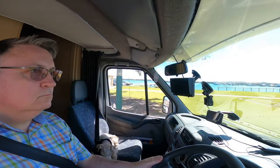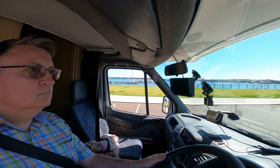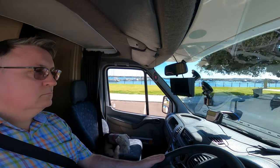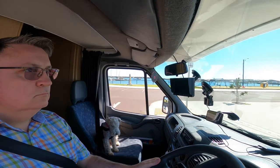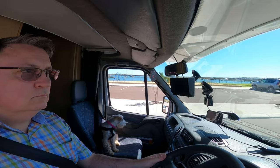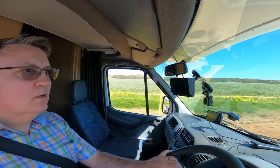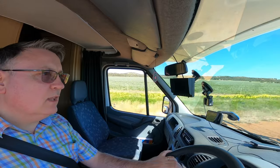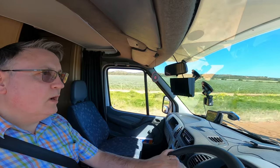After 500 meters, go right on the roundabout, second exit. Some wildflowers on the left, all the way to the horizon.